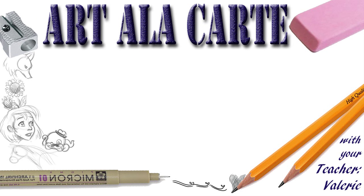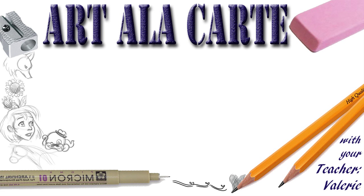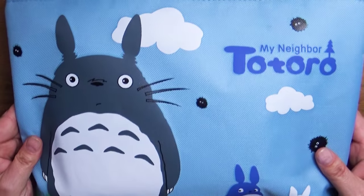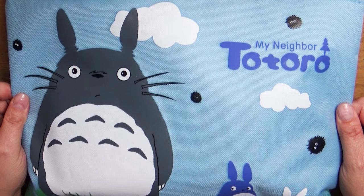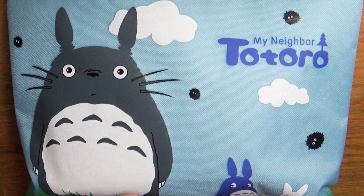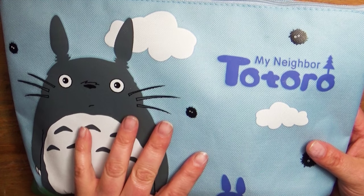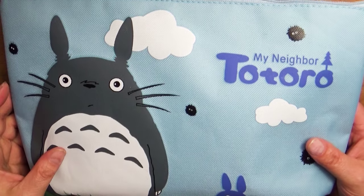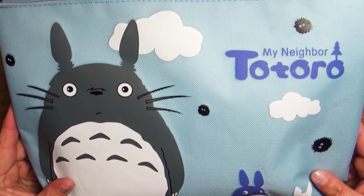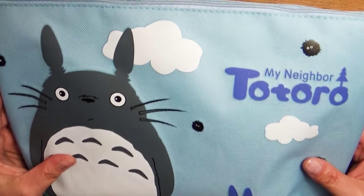Hey everyone, welcome back to Art a la Carte. In this video I'm going to show you quickly what I take with me when I go on trips as far as art supplies — my art essentials. Now let me have a little disclaimer: this is just if I'm going someplace for a day trip or overnight, or it's a trip where I can't take a lot of stuff. But if I'm going somewhere for a week and I can take more, then I definitely do. This is my bare minimum of what I will take when I travel.